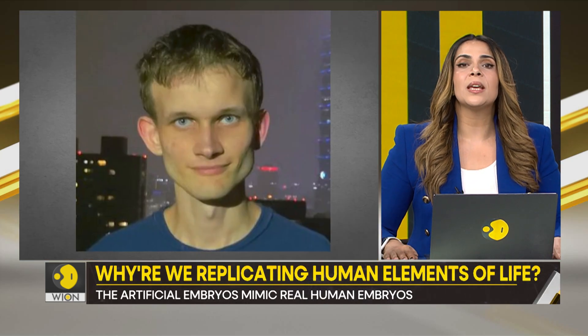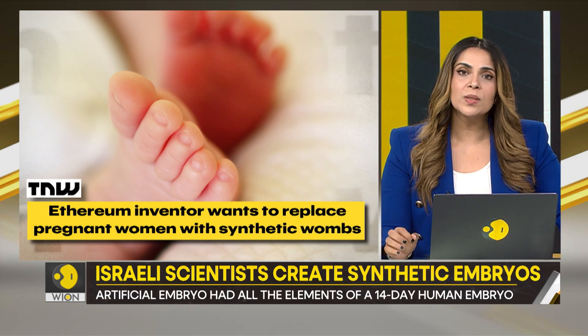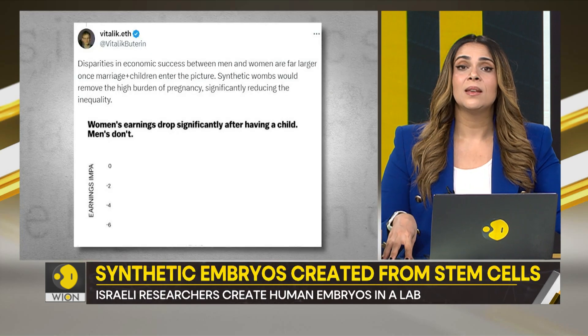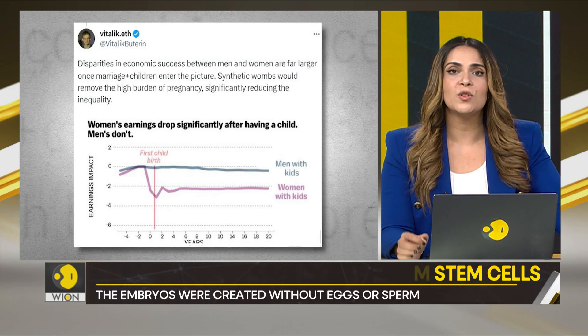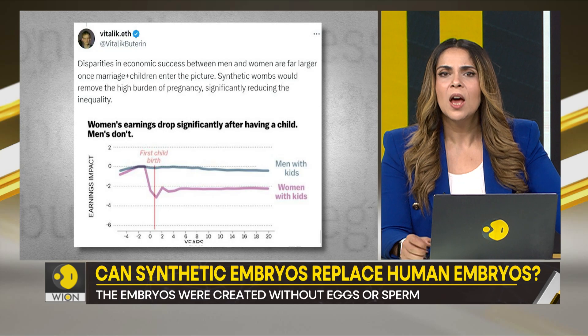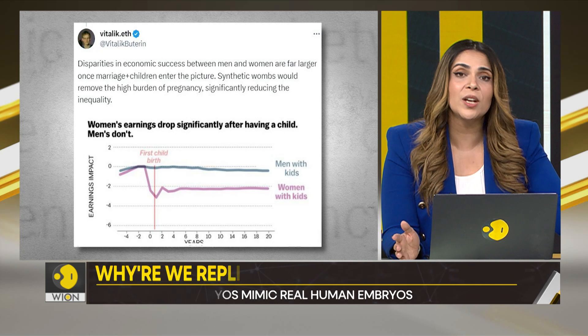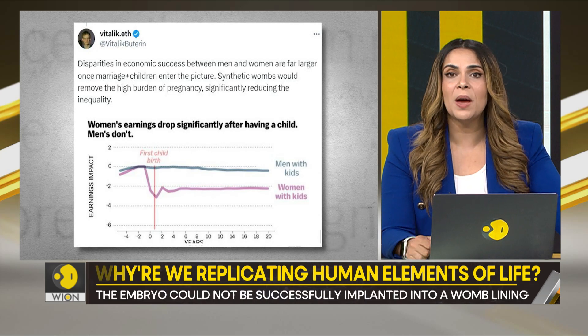Some self-proclaimed experts say they should be. Take Vitalik Buterin, co-founder of Ethereum, who wants to replace pregnant women with synthetic wombs — a proposal that has incurred the wrath of many feminists. Buterin disagrees, saying such wombs would do more good for women than bad. He shared a graph pointing out how women's earnings drop significantly after having a child, while men's remain unchanged. Synthetic wombs, according to him, can remove the burden of pregnancy and reduce income disparity.